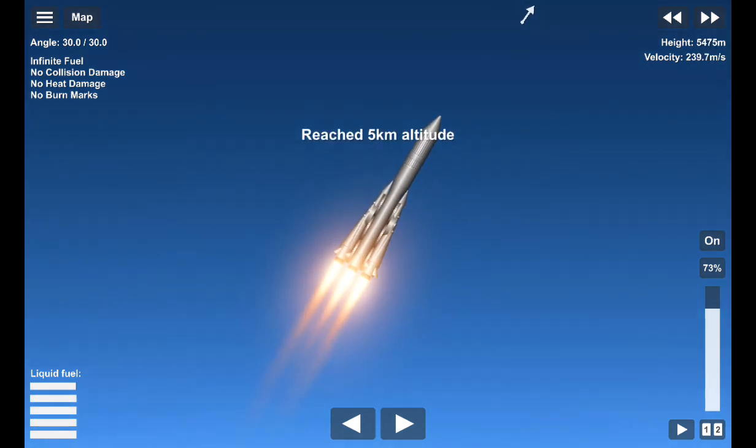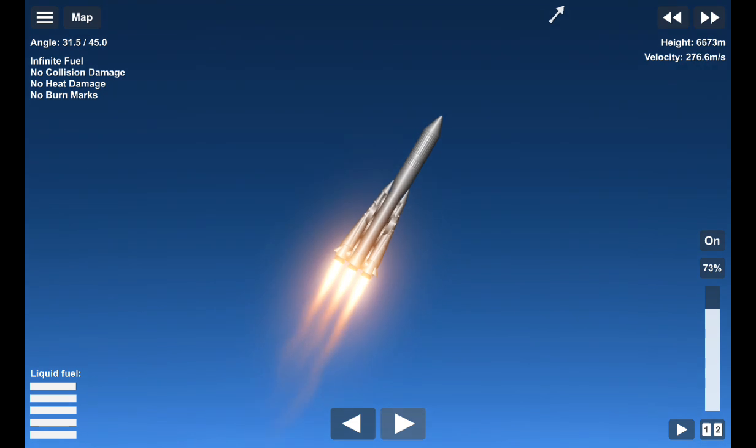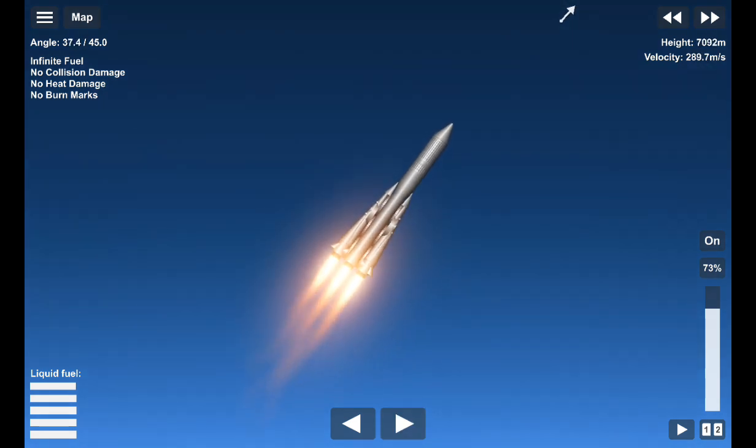Everything seems to be proceeding nominally as the vehicle ascends over the Cosmodrome in the northeasterly direction, with a flight azimuth of approximately 61.3 degrees.